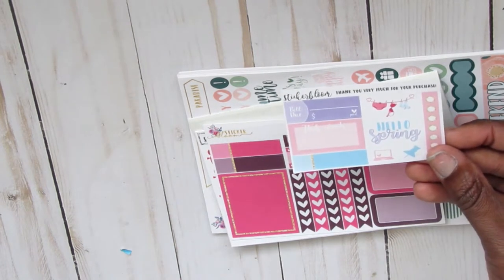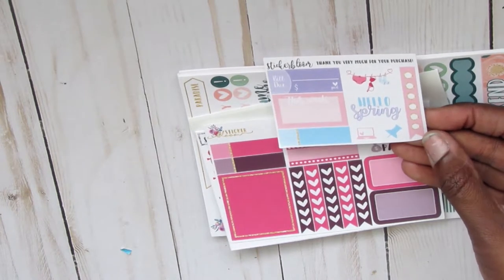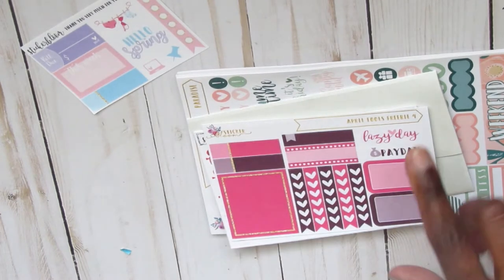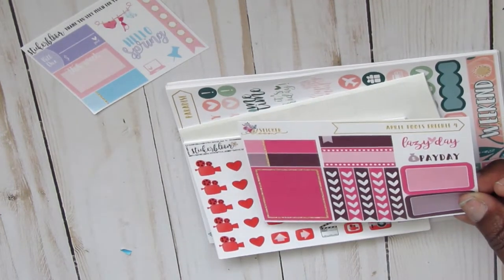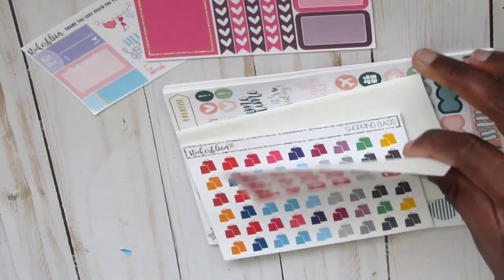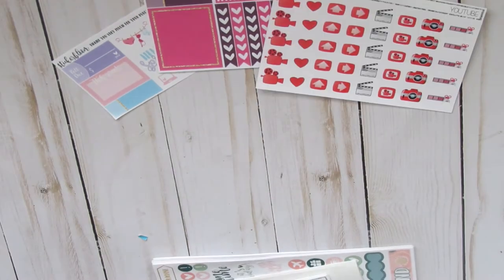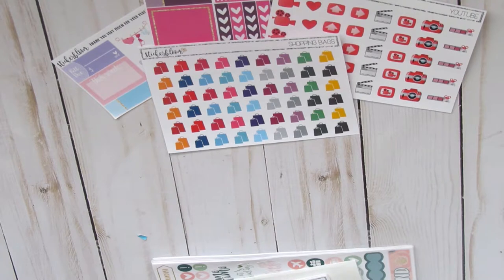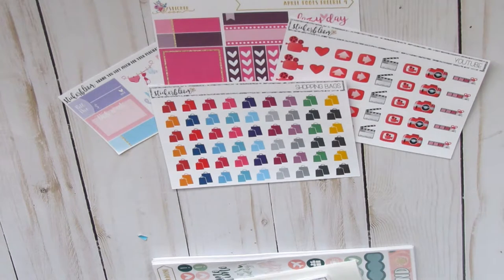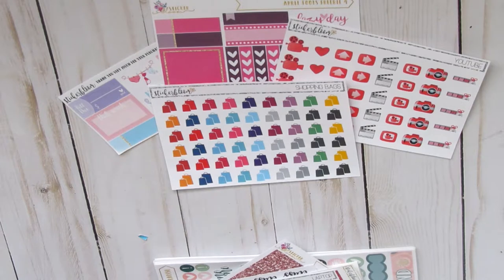Here you get this nice little sampler that simply says thank you for your purchase. I am so in love with the laundry sticker — I hope she has a full sheet of those because I would sure buy it. This is the April Fool's freebie she gave me, and she also gave me YouTube stickers and shopping bags for free. I was super appreciative for all the free items.